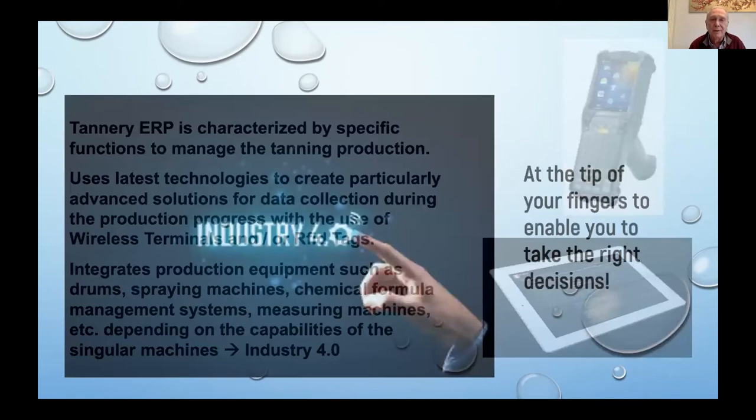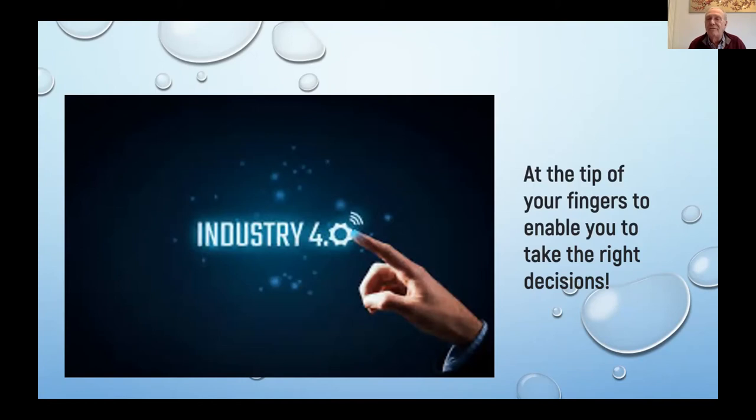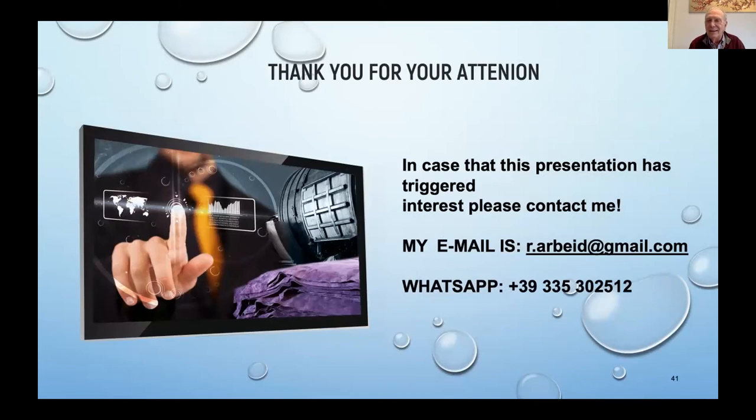At that point, you have the tannery at your fingertips and it enables you to take the right decisions. Remember, leather is the article that we want to sell — it's sustainable for shoes and bags. No leather bag or leather shoes have been found in the stomach of a whale. Plastic has. Thank you for your attention. In case this presentation triggered some interest in you, please contact me. You can email me or WhatsApp me. Thank you very much again for your attention and I hope to hear from you.